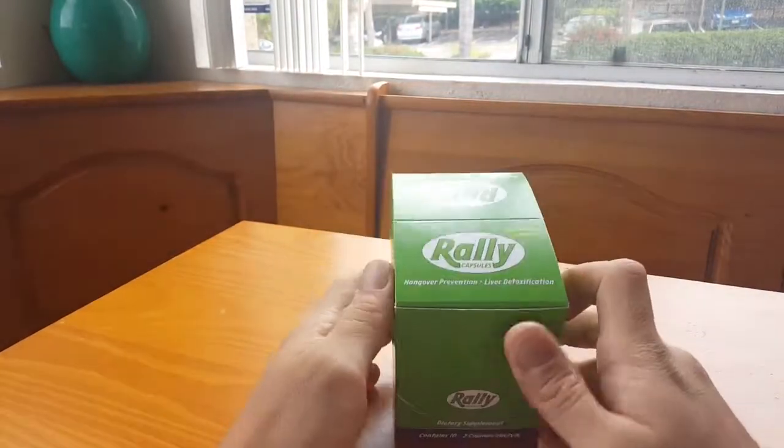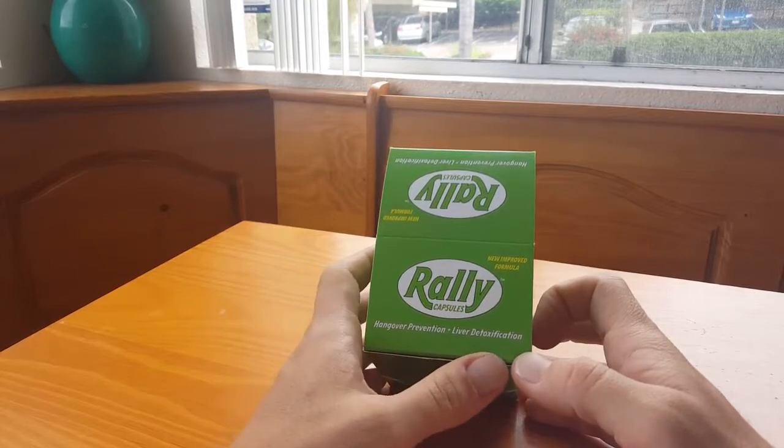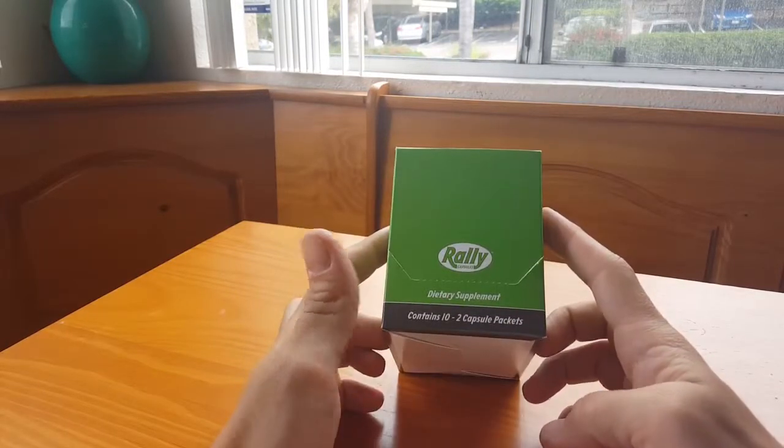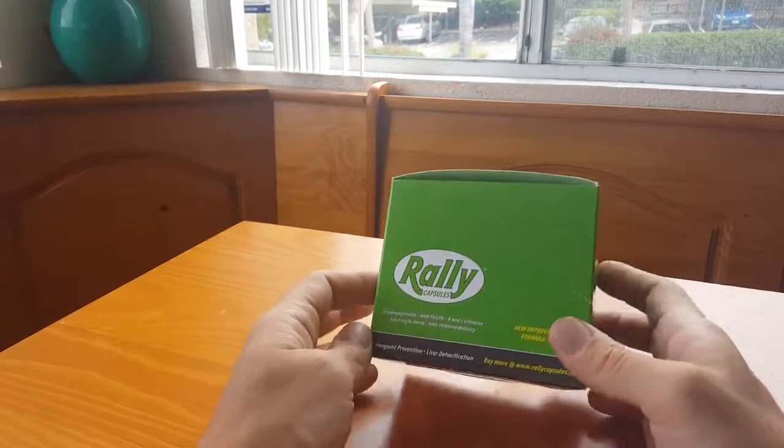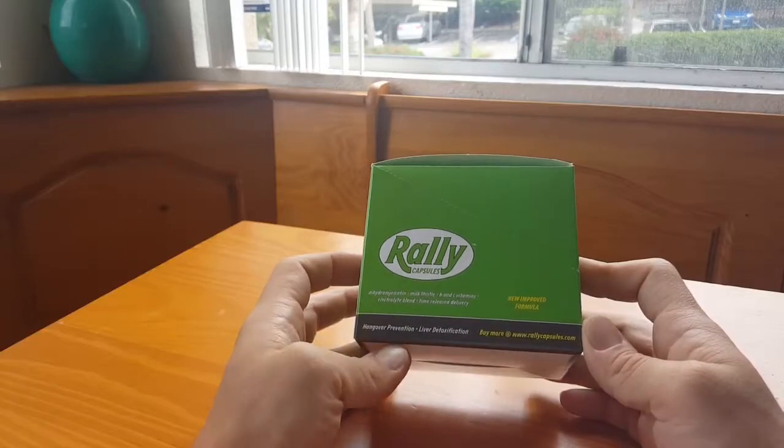Alright guys, I'm here doing a review on these Rally Capsules - Hangover Prevention, Liver Detox - it's listed as a Dietary Supplement. Basically, it's just like a hangover pill.